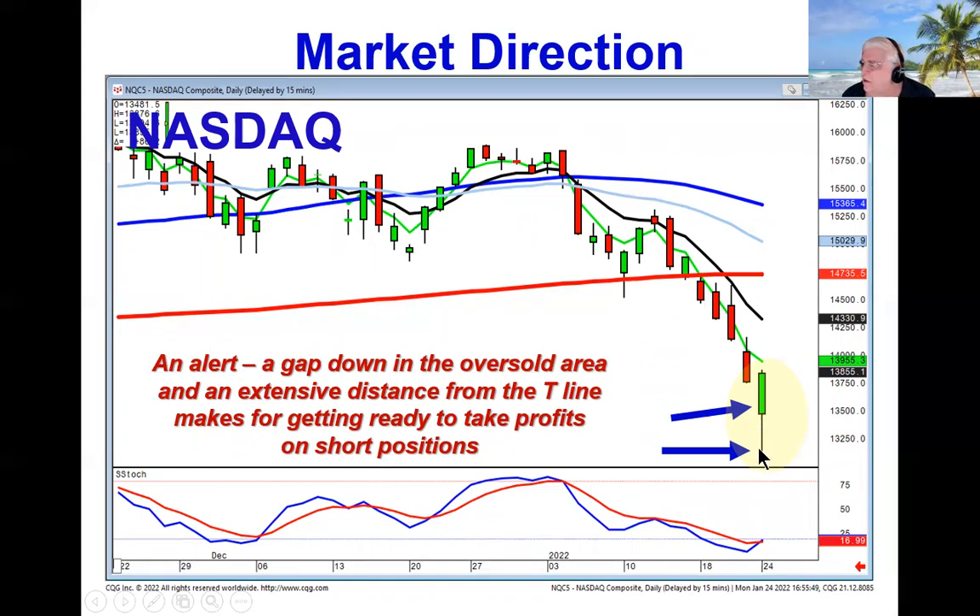Now, had it closed down there, it would still have been an alert, but it may have told us that the reversal was going to come the next day or the day after. So we'd be looking for bullish haramis or hammer signals or inverted hammers. But the way we can tell whether this is bottoming out is very simple. If you're that far away from the T-line, what's your next step using candlestick analysis?